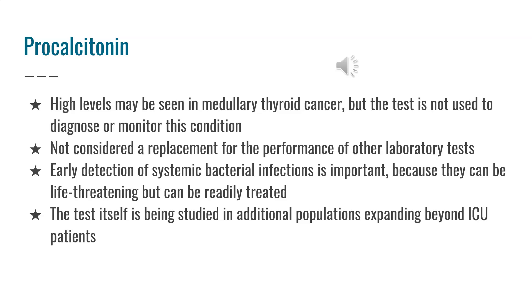Early detection of systemic bacterial infections is important. Procalcitonin provides additional information that may allow appropriate treatment to be initiated or discontinued sooner. The test itself is still being studied in additional populations, expanded beyond ICU patients.